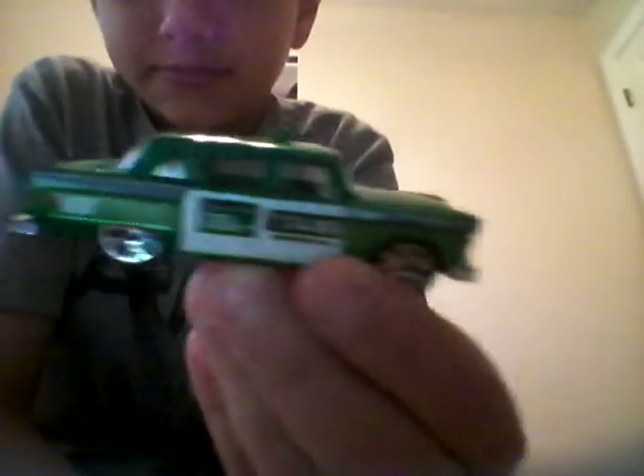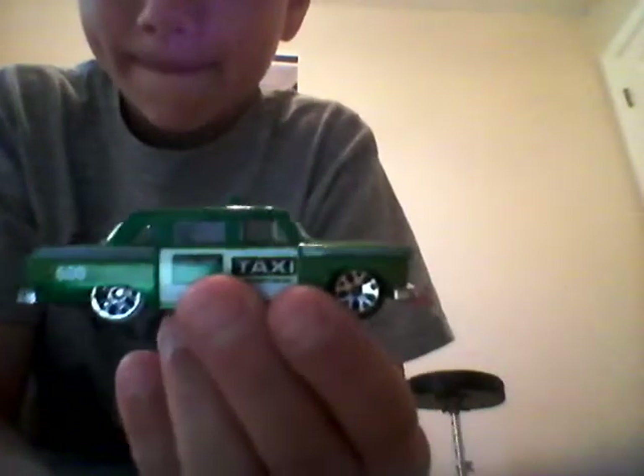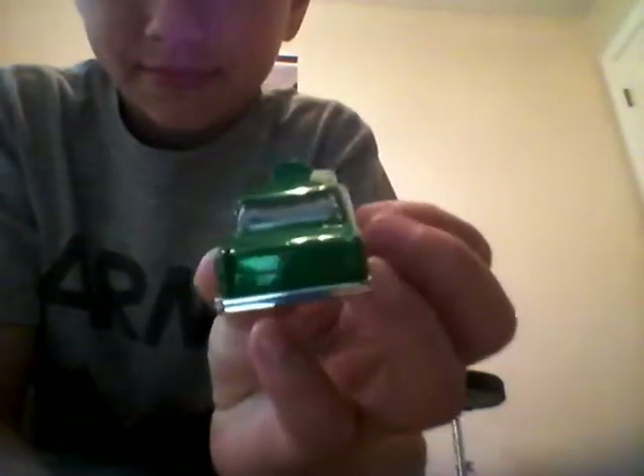Then I have a checkered cab, it's nice. And let me remind you, these are Matchbox. Then I even have a Volkswagen Beetle Taxi.